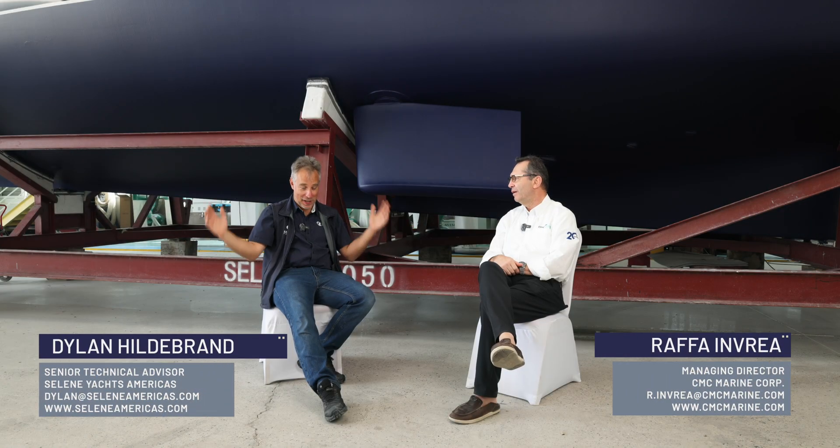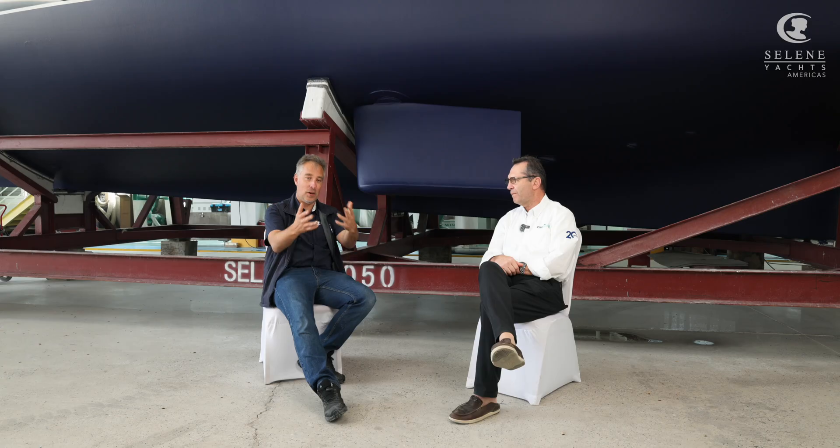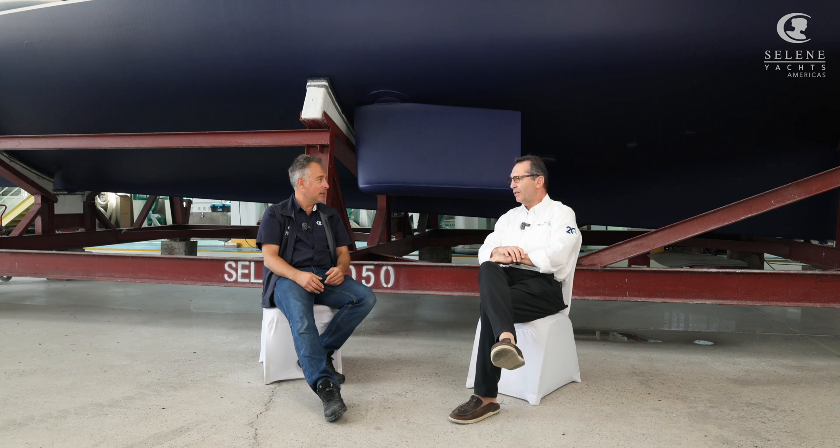I'm Dylan from Celine Americas and I finally get to sit down — we've been doing the grand opening. Rafa, my friend from CMC is here, and we thought we would take a couple minutes and talk about the relationship between CMC and Celine Americas and Celine Jet Turn Shipyard. I'm going to let Rafa talk about why we use electric stabilizers and the benefits.